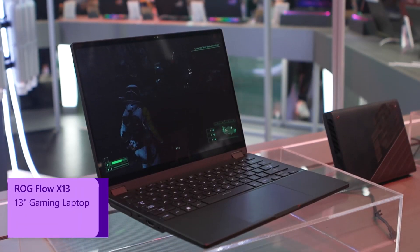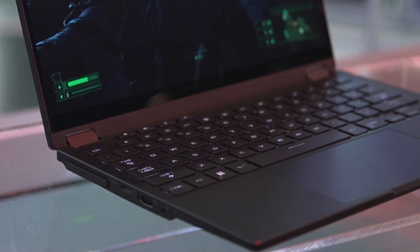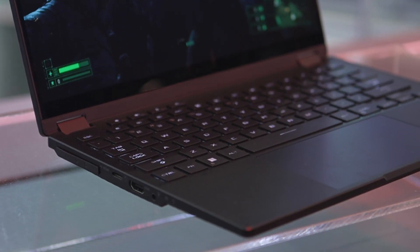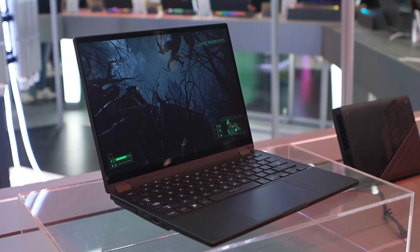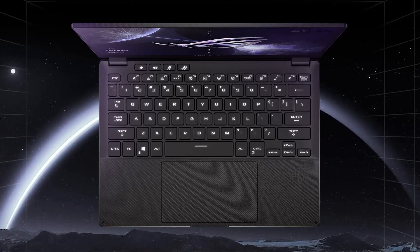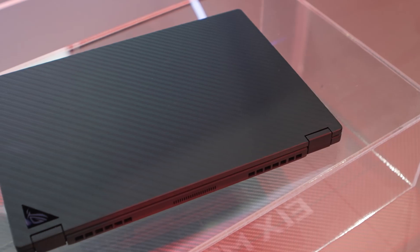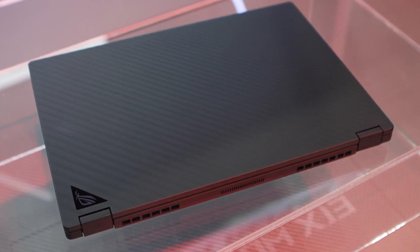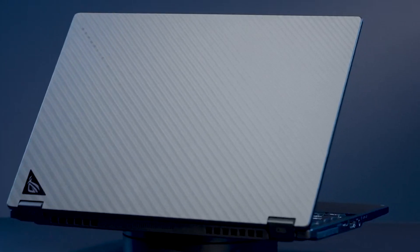Next up, the ROG Flow X13. This one weighs a little bit more at 1.3 kilos, but that's with the keyboard attached all the time. It's a clamshell so you can fold it over into a tablet or use it like a regular laptop. We moved the keyboard further up so you have a bigger palm rest and a bigger touchpad. We actually increased the battery from 60 watt-hours to 75 watt-hours, all while still keeping it in the same dimensions and the same weight — only 1.3 kilos.